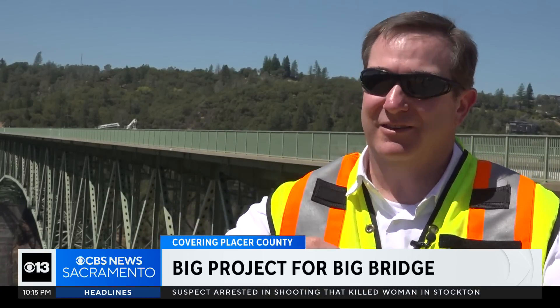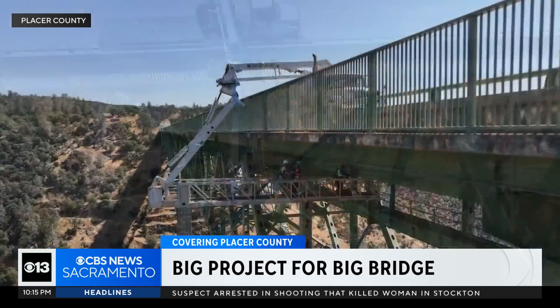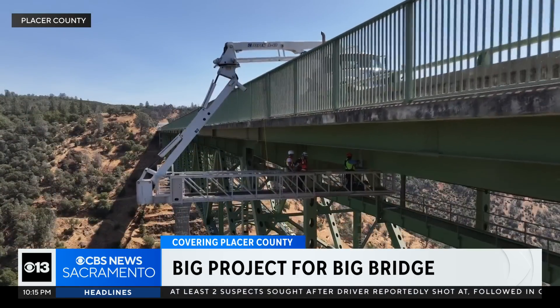A butt weld is where two pieces of steel are abutted together, and the weld is the thing that holds it all together. The project is a federally mandated maintenance project that will focus on welds used with T1 steel.